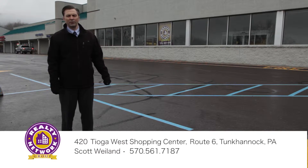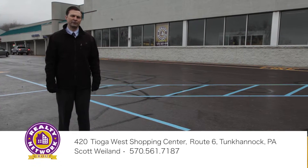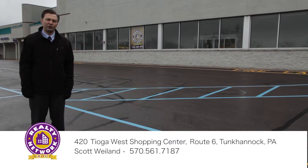My name is Scott Weiland and I'm with the Realty Network Commercial Group. I'm standing here today in Tunkhannock, Pennsylvania at the site of a rare opportunity.